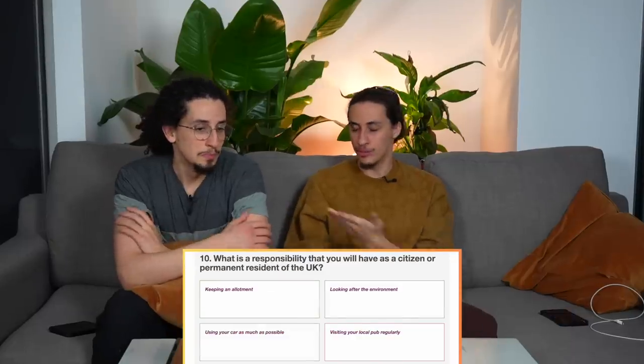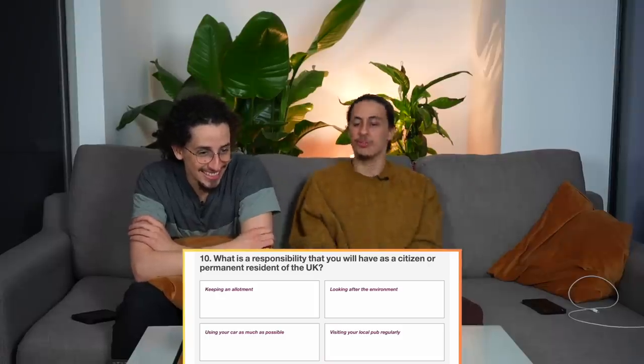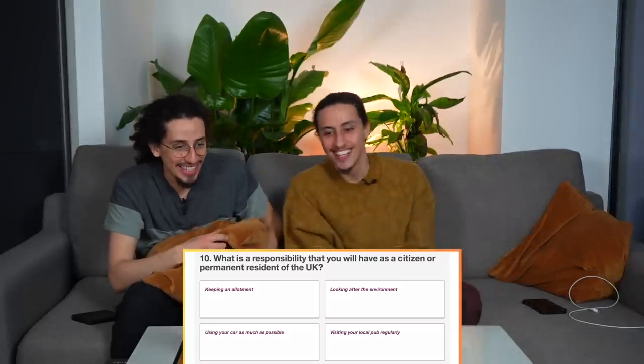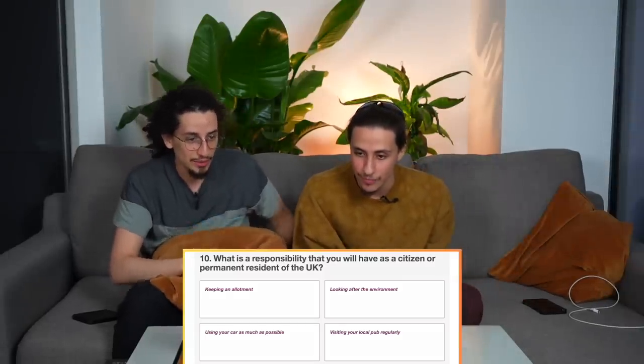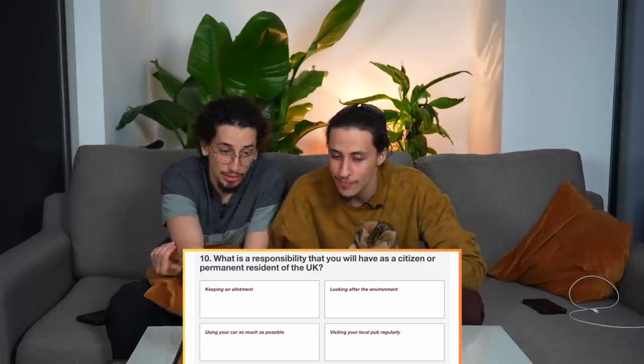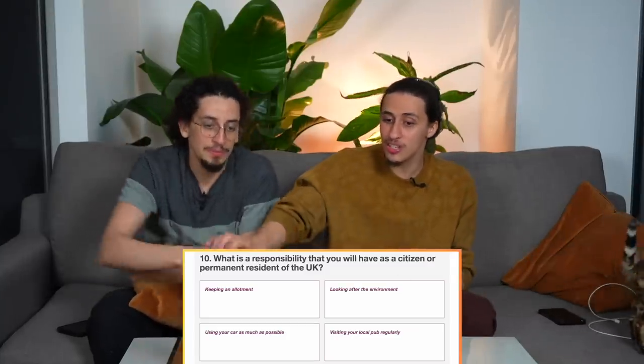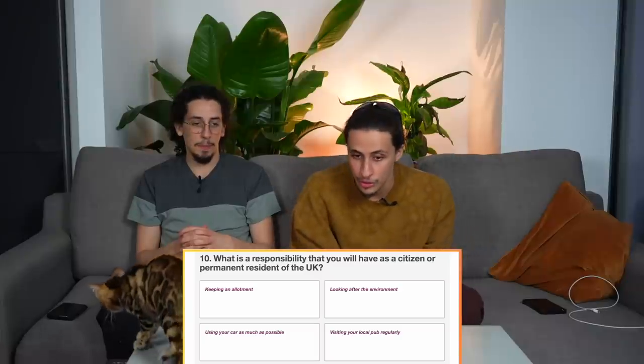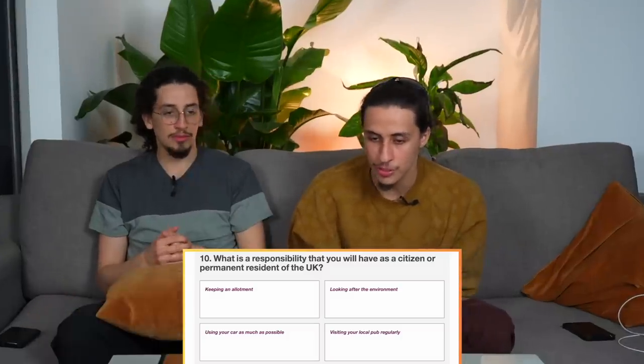What is the responsibility you will have as a citizen or permanent resident of the UK? Options: keeping an allotment, looking after the environment, using your car as much as possible, visiting your local pub. It's got to be looking after the environment. I know Meghan Markle got that one wrong — she's on private jets all the time.